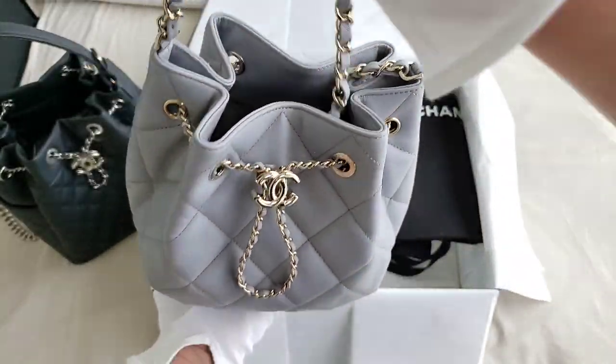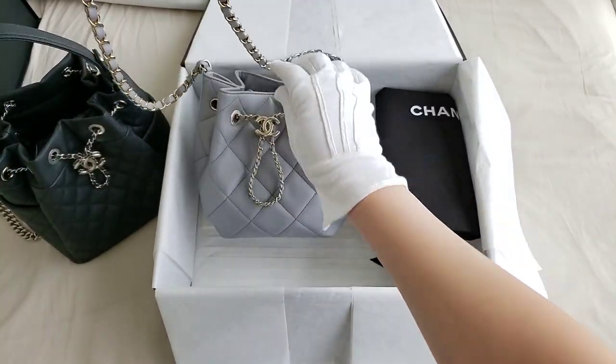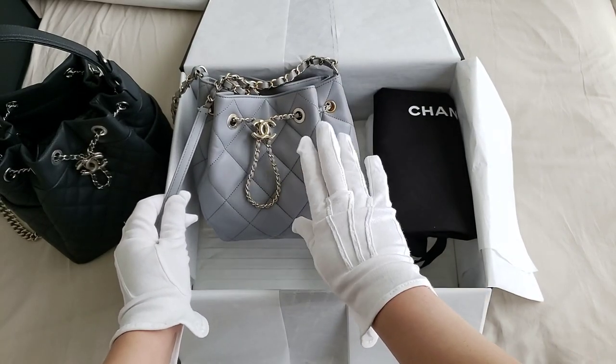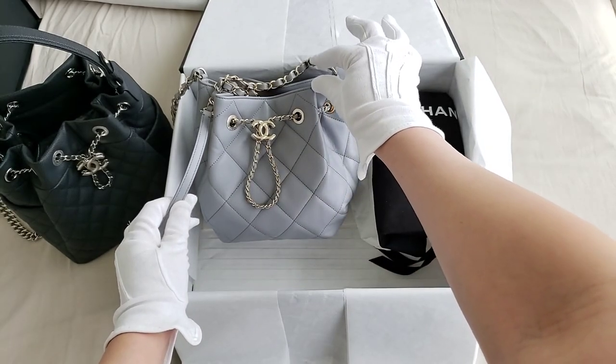They do come in three sizes. This is the regular size. I find that the small size is actually not big enough to put your phone, and that's the reason why I purchased the regular size. Even the larger size, it's only going to be that much difference.